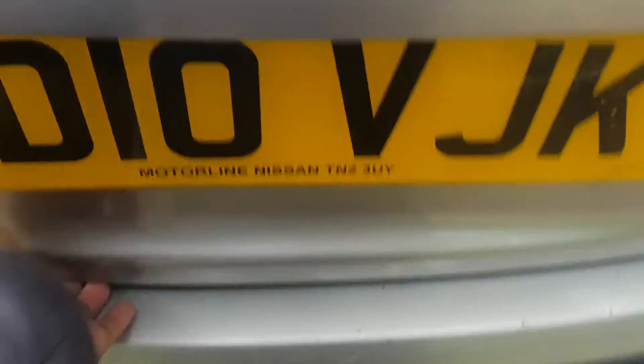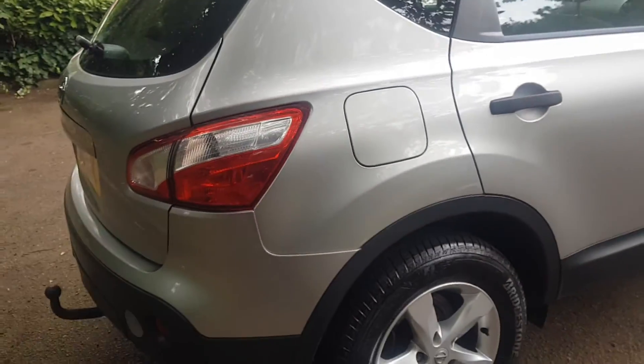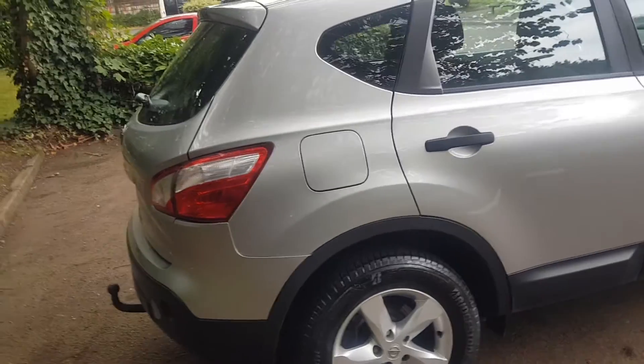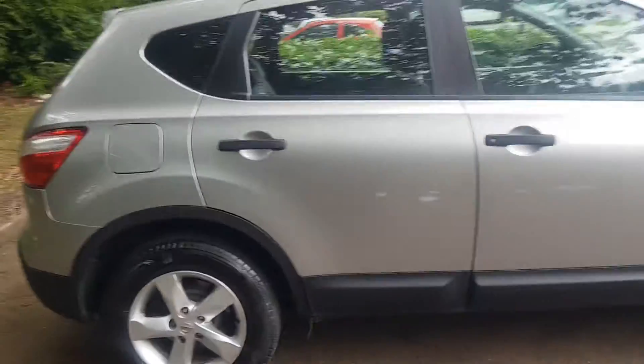Let's take a look at the boot — decent sized boot space. This side is very clean as well: clean wheels, clean door panels.